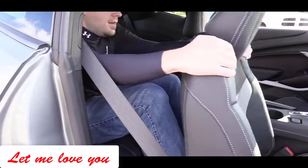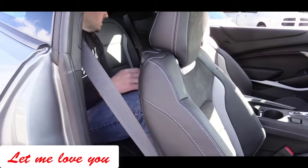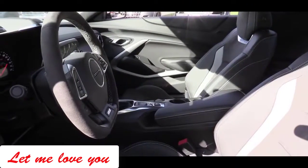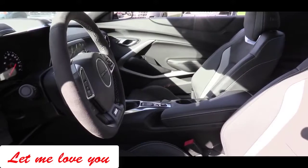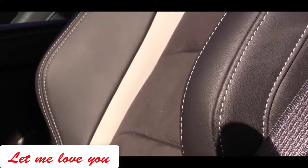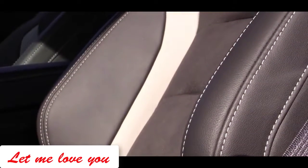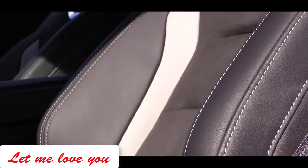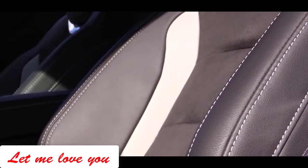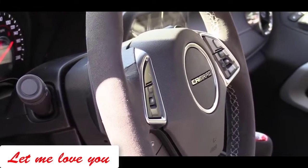Rear legroom comes in at 29.9 inches — at six feet tall, that's how much space is available back there. Front seats are power adjustable, and with the 2SS trim they come heated and ventilated with memory settings. The 1LE package gives you Recaro bucket seats with a suede-leather combination; the suede helps hold you in place in corners, and it continues to the shift knob, shift boot, and steering wheel.